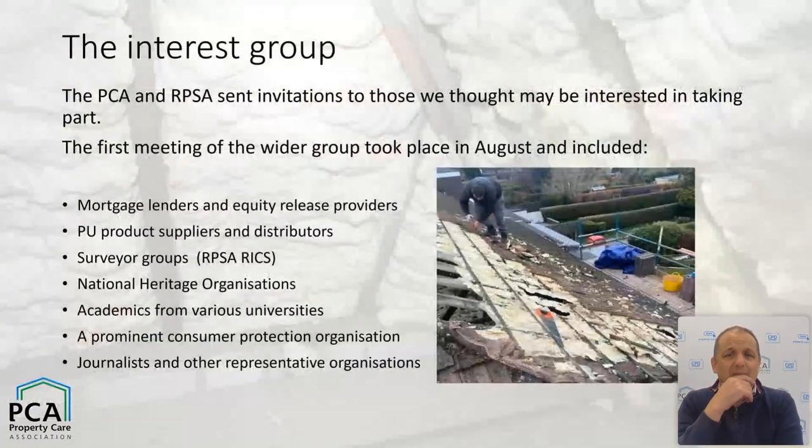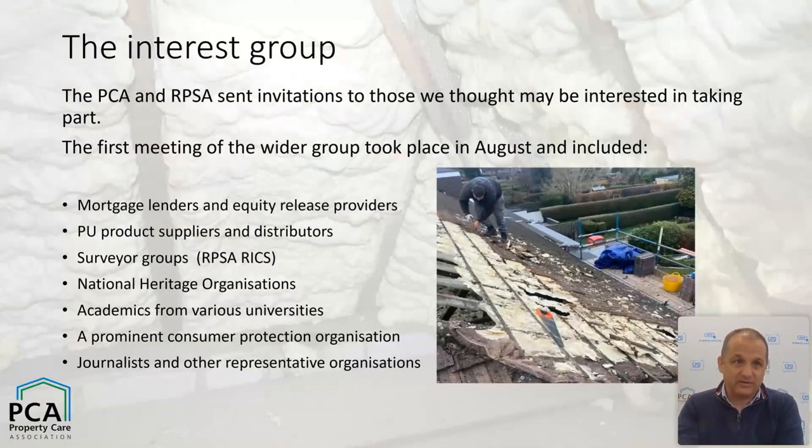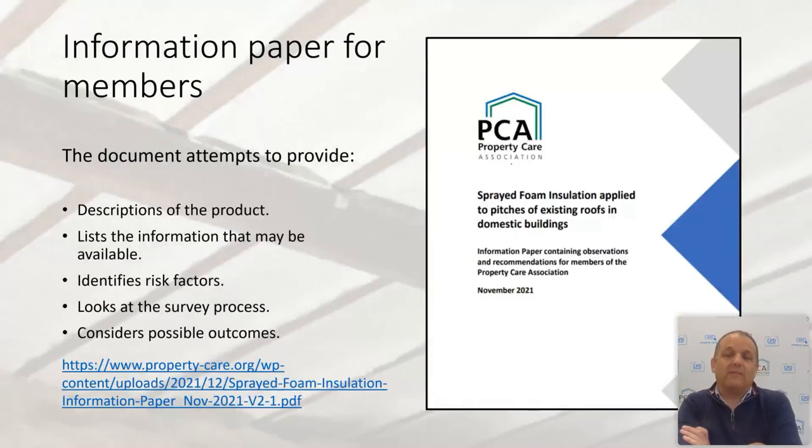The initial working group drew in lenders, the polyurethane foam supply chain, surveying groups, heritage organizations, academics, journalists, and consumer organizations. That resulted in both the RPSA and the PCA putting out different pieces of guidance. Ours is still available — it talks about the product, how you can identify it, risk factors, and the survey process. The RPSA had to withdraw theirs, and that history is well documented. Our document is still worth a read and you can download it at your leisure.